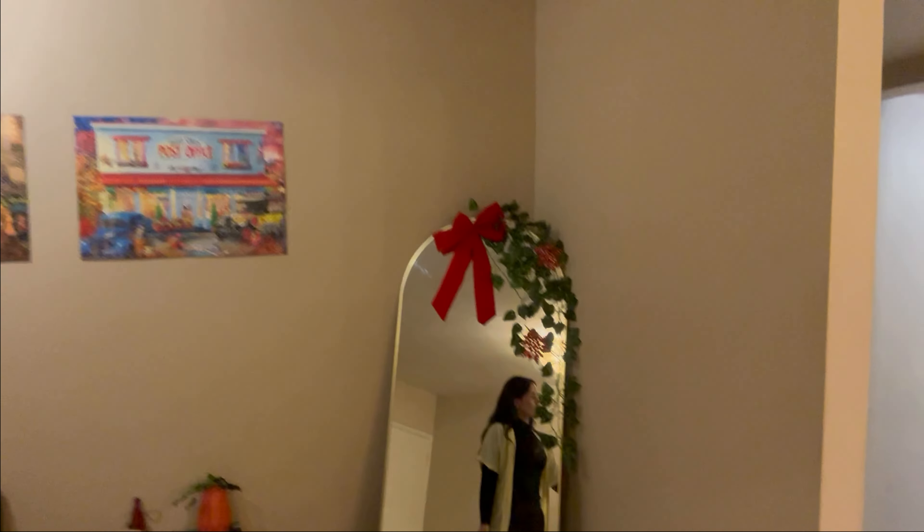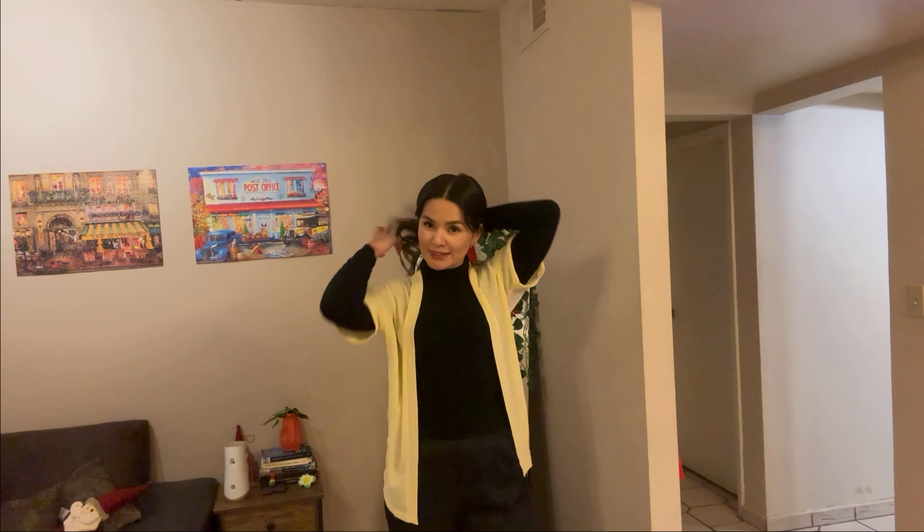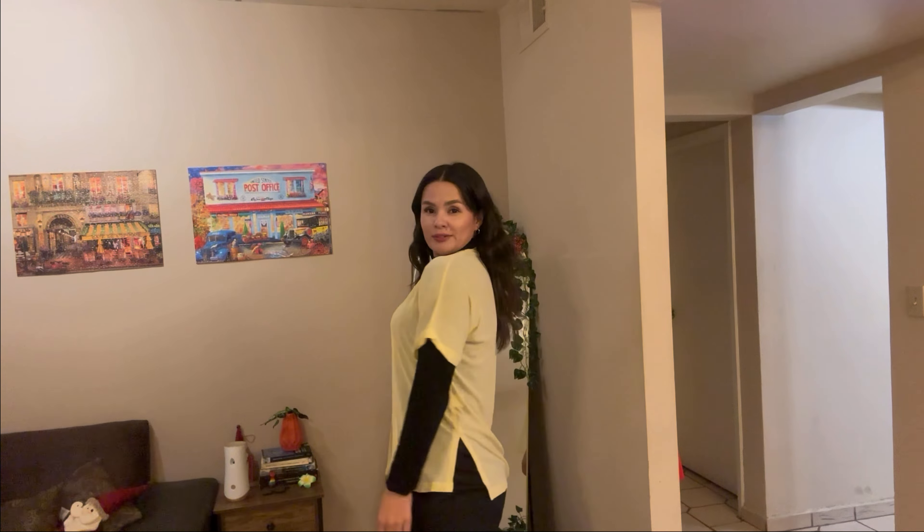It's excellent for any occasion and it looks perfect with any outfit. I highly recommend this. See you.